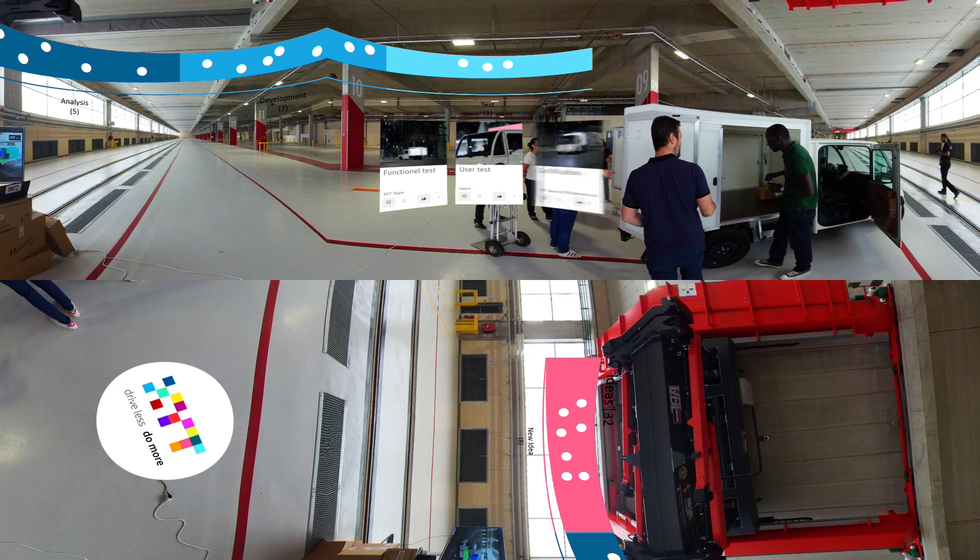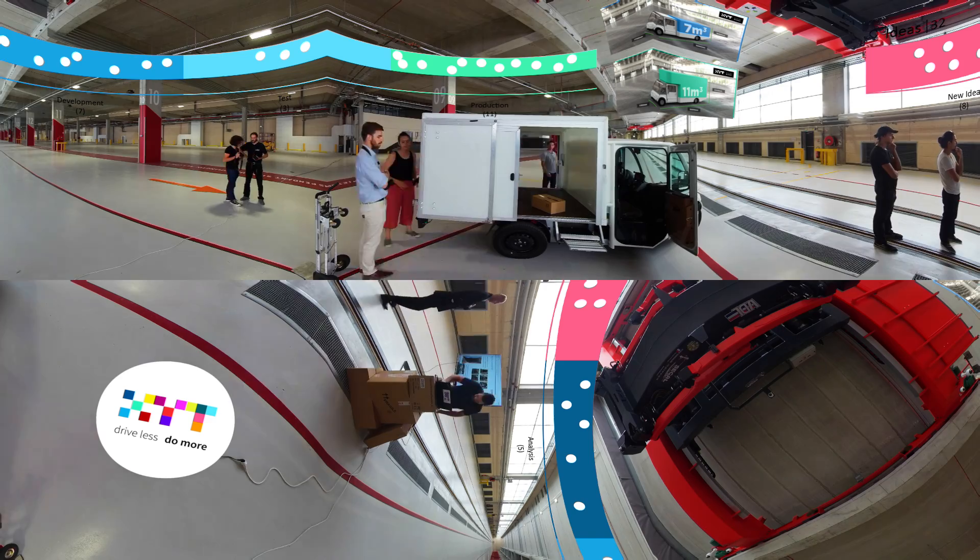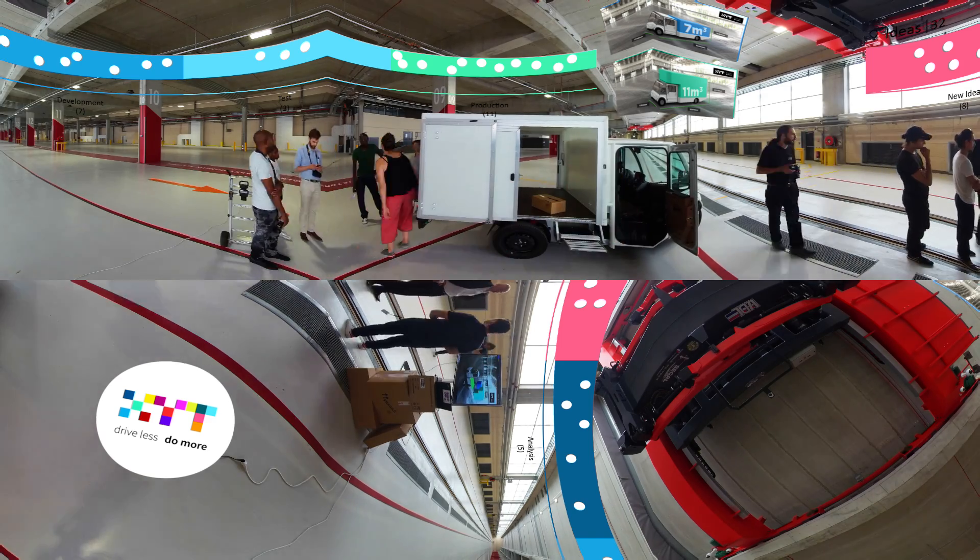The Pixel, a simple, robust and modular vehicle, is currently a particularly efficient delivery tool designed with and for deliverers.